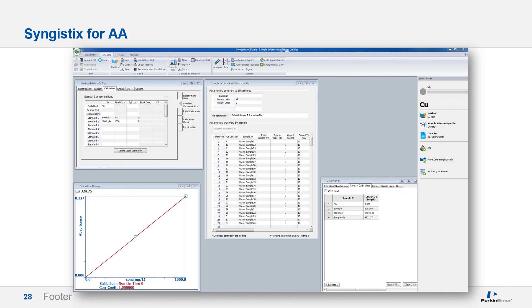Various windows can be displayed in the viewing area with the status panel on the right-hand side, including the method editor, calibration display, sample information editor containing unique IDs and applicable sample information, and the data viewer — a crosstab display of the entire analytical run for easy viewing. This data can also be easily transported to Excel. These windows can be arranged, sized, and saved as a workspace, eliminating the need to repeat this process each time.